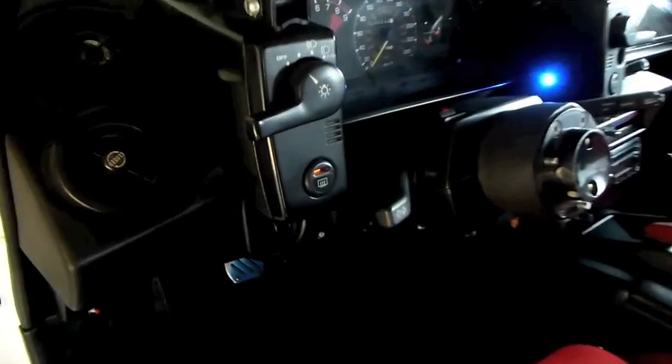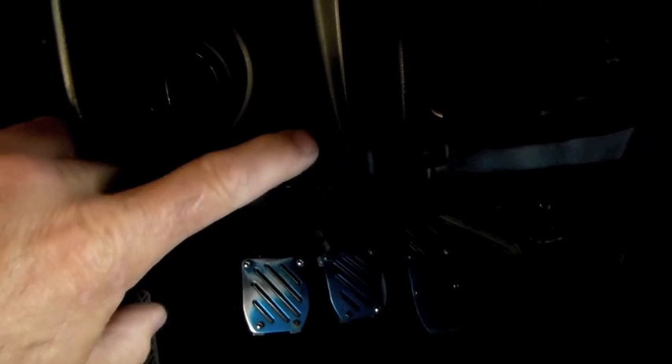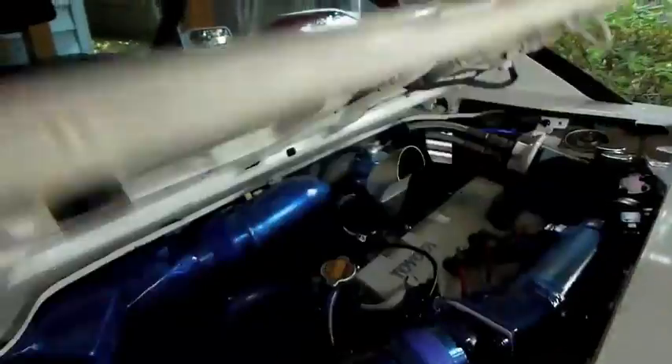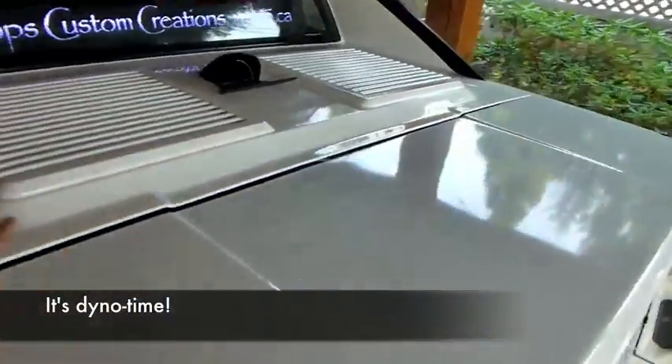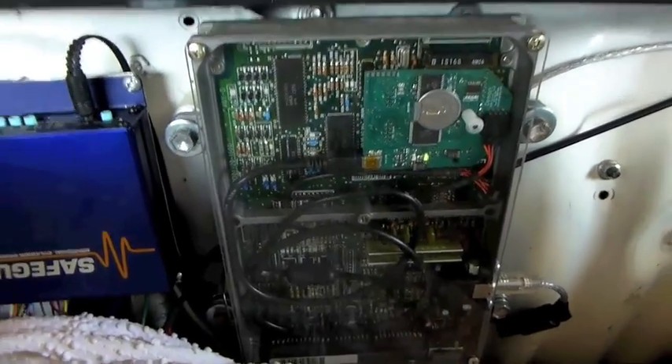I've had zero problems with the dead-headed fuel rail setup, and it's been very hot here this week. I don't have to have the idle up for very long and it'll idle nicely at around 700 RPMs. So there we've got it — 3SGTE on Honda P06 and Neptune. Thanks.